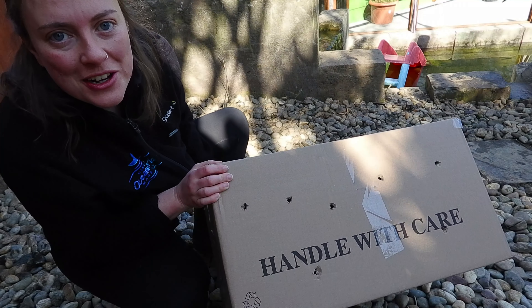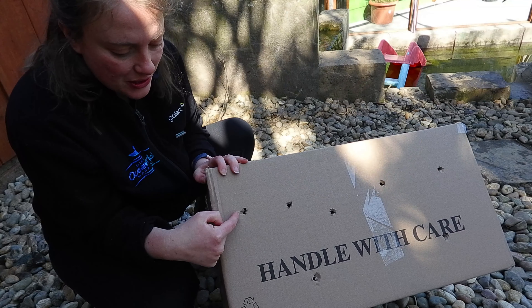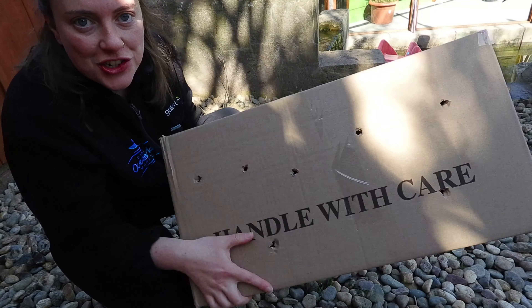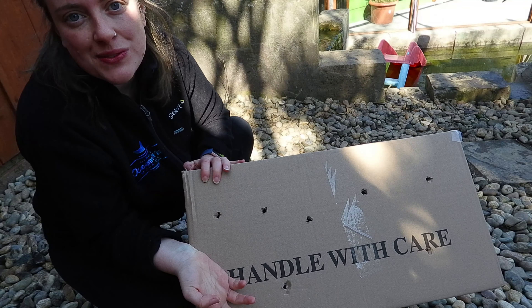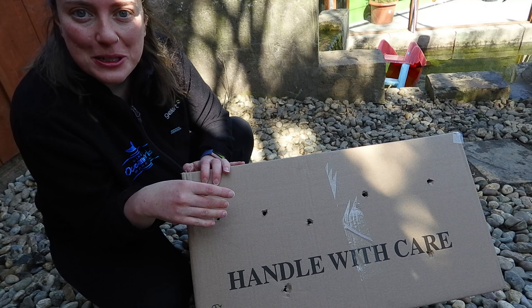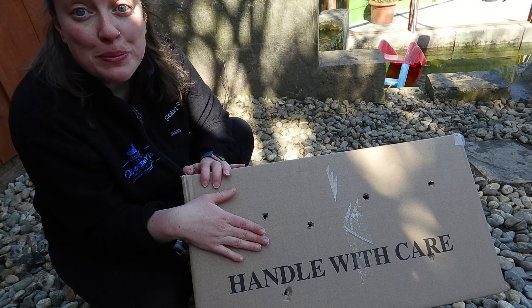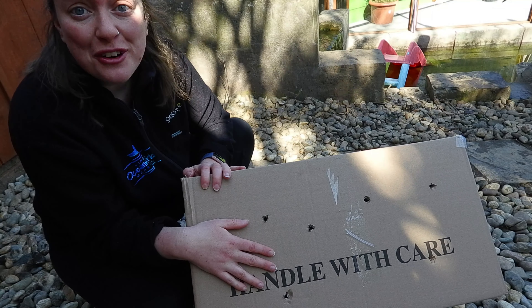We're in the otter enclosure at the moment and what we have is just a plain old cardboard box. What I've done is put holes in it, and if we shake it you'll hear there's peanuts inside — peanuts are one of the otters' favorite treats. Hopefully they'll come out, they'll investigate, they'll play, and they'll pretty much rip this asunder. We like to do this every once in a while just for a bit of fun for them.